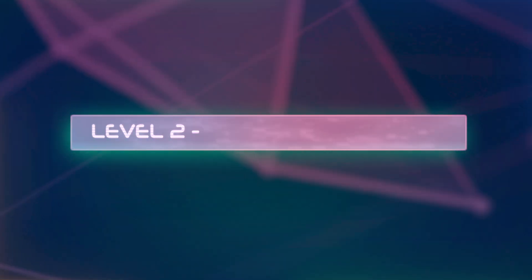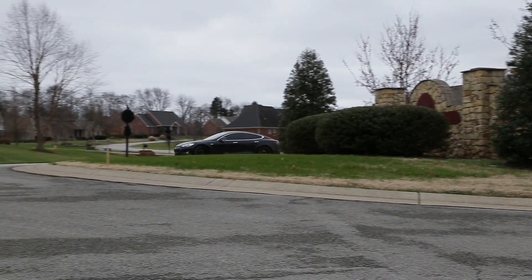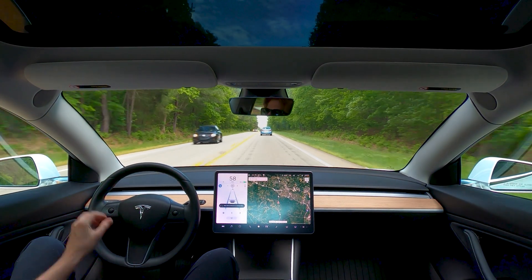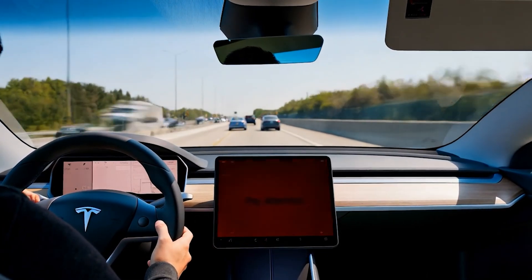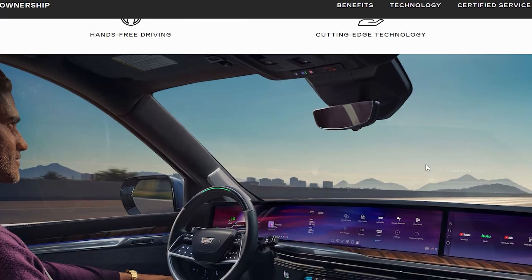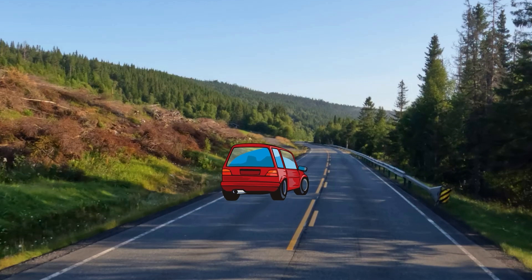Things get more interesting at Level 2, referred to as partial automation. At this level the car can control both steering and acceleration or deceleration at the same time, but the driver still needs to be actively monitoring the road and ready to take control at any moment. A great example is Tesla's Autopilot, which can handle the highway fairly well — keeping you in your lane, adjusting speed, even changing lanes in some cases. Volvo's Pilot Assist and Cadillac's Super Cruise are also great in this space. You can think of Level 2 as the car acting like a co-pilot: it can handle quite a bit, but you're ultimately responsible.